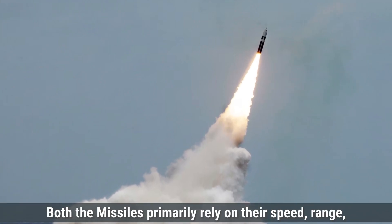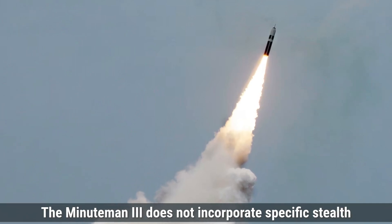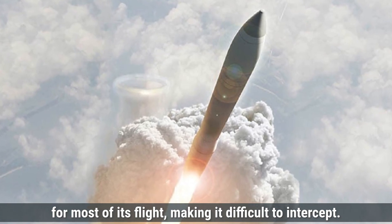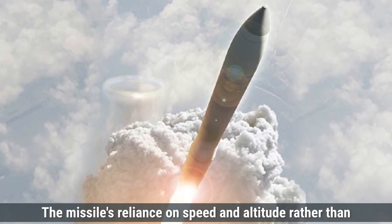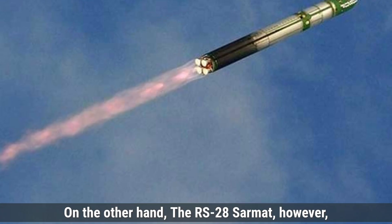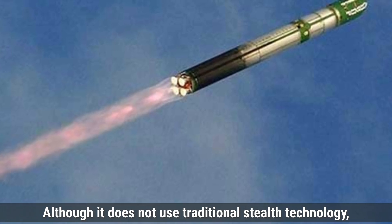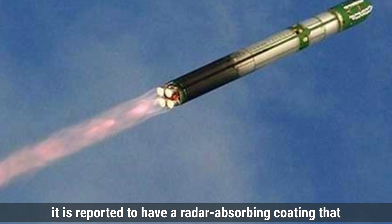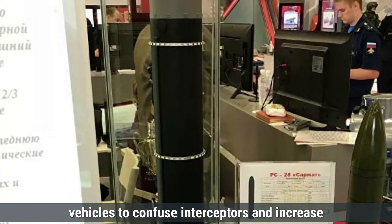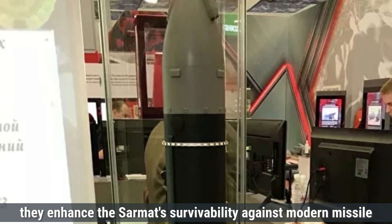Regarding stealth features, both missiles primarily rely on their speed, range, and maneuverability rather than traditional stealth features for evading detection. The Minuteman III does not incorporate specific stealth technology, as its design focuses on a quick, high-altitude trajectory that takes it out of the atmosphere for most of its flight, making it difficult to intercept. The RS-28 Sarmat, however, incorporates certain modern countermeasures aimed at avoiding missile defense systems. Although it does not use traditional stealth technology, it is reported to have a radar-absorbing coating that can reduce its detectability. Additionally, the Sarmat is designed to release decoys and multiple re-entry vehicles to confuse interceptors and increase its chances of reaching the target.